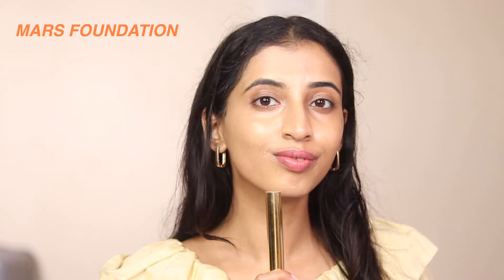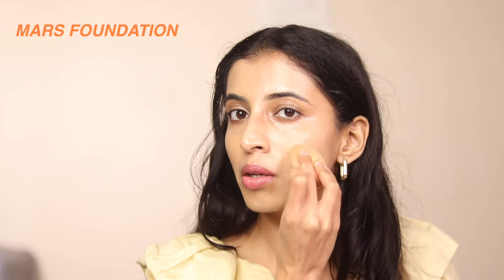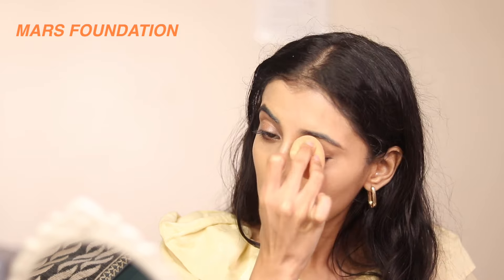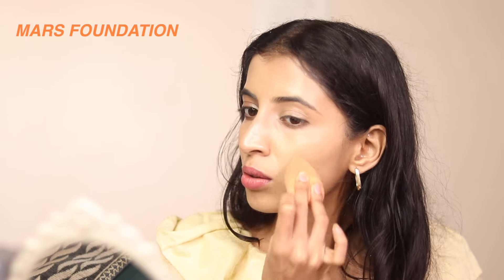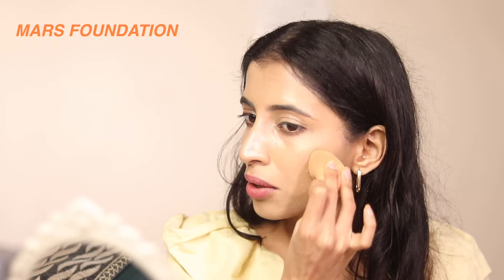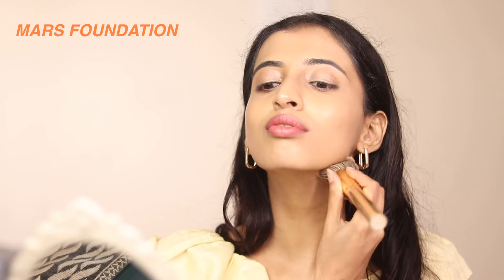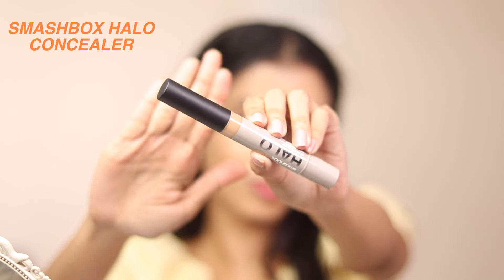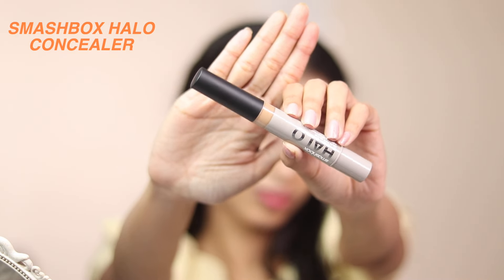It also covers up acne scars and hyperpigmentation very easily. There are eight to nine shades. Whether you use a brush or a beauty blender, it is blending in beautifully and looks so natural. Both tools give a seamless coverage. It does not have a fragrance, which is amazing, and it comes with a pump, which is great.